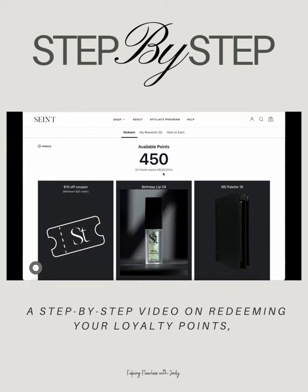Please note, an expiration date will only show up when you are within 30 days of the points expiring.